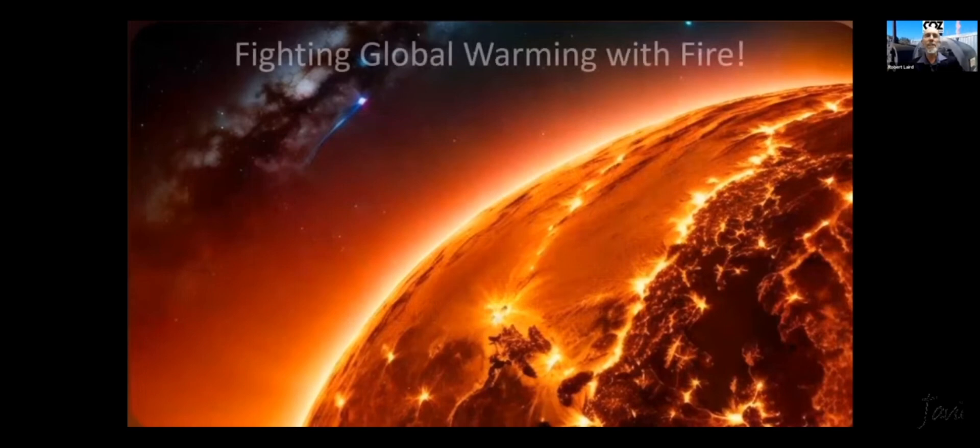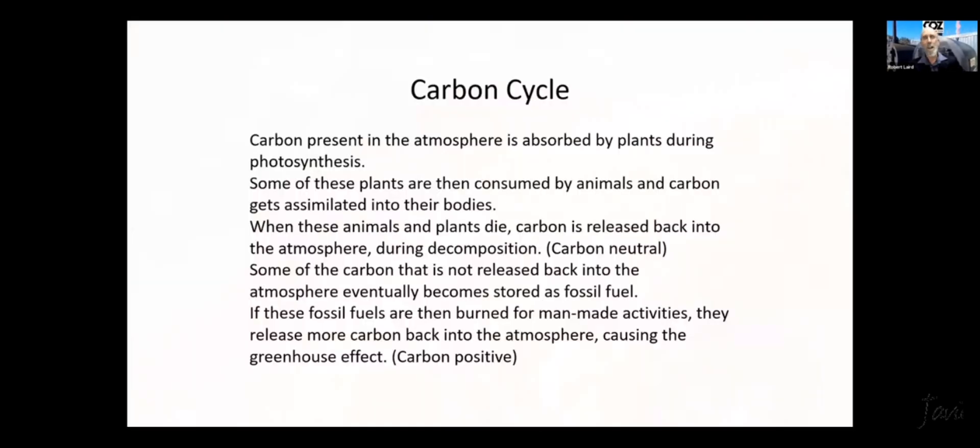So this is fighting global warming with fire. We'll start with the carbon cycle — just to make sure everybody's on the same page. Carbon present in the atmosphere is absorbed by plants during photosynthesis, and some of these plants are then consumed by animals and the carbon gets assimilated into their bodies. When these animals and plants die, carbon is released back into the atmosphere during decomposition. That's the normal natural cycle — that's carbon neutral. Some carbon not released eventually becomes stored as fossil fuel. If fossil fuels are burned for man-made activities, they release more carbon back into the atmosphere, causing the greenhouse effect — carbon positive — which we know as global warming.